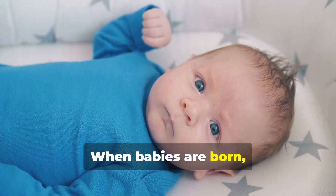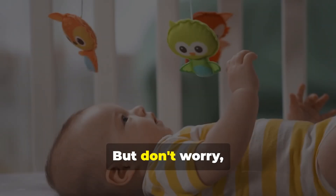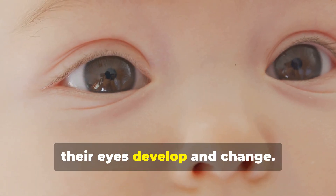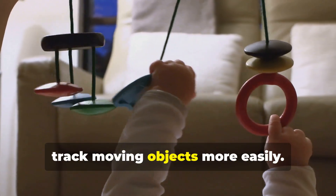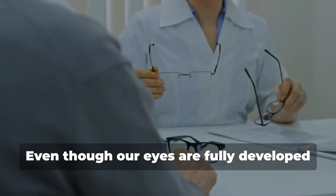When babies are born, they can see, but their vision isn't very clear — it's kind of like looking through a foggy window. But don't worry, a baby's vision improves very quickly during the first few months of life. As babies grow, their eyes develop and change. They start to see colors more vividly and track moving objects more easily.